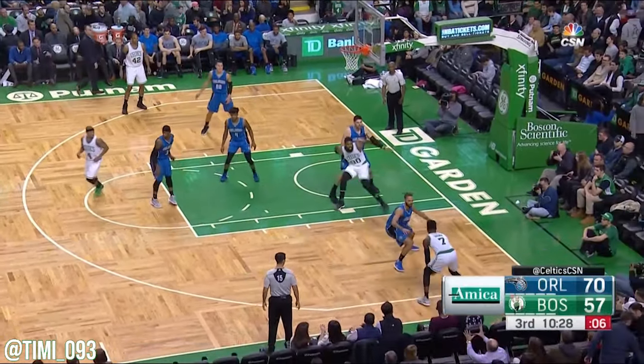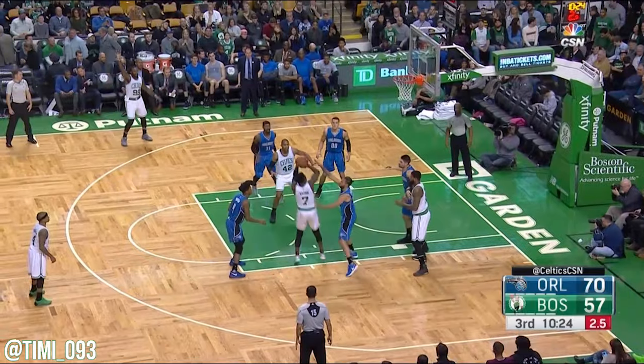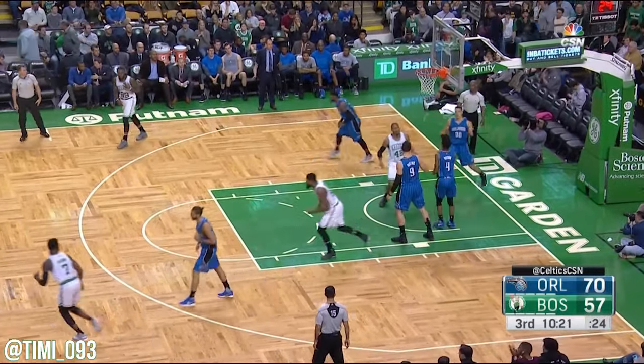Isaiah kicks it out. Brown with the catch, five on the shot clock. Makes a move, pulls up — gets two.